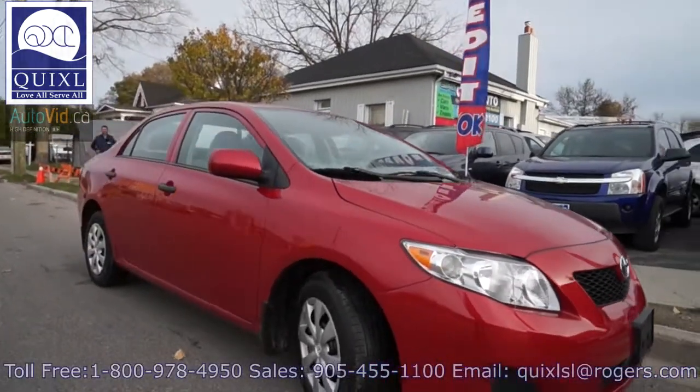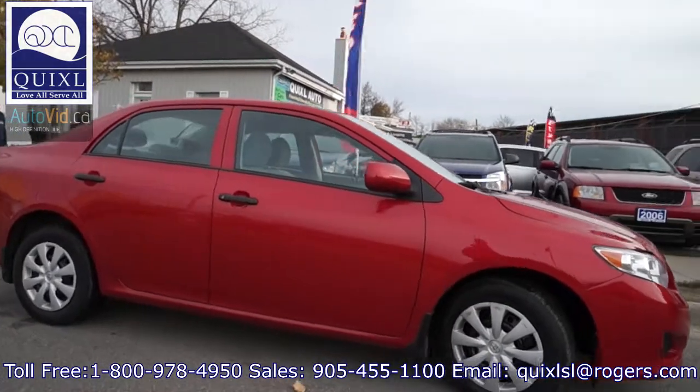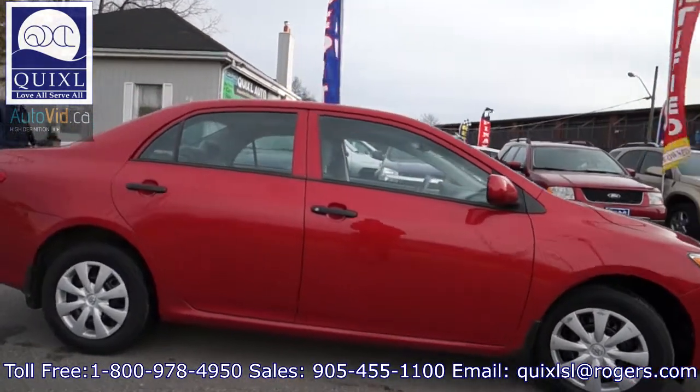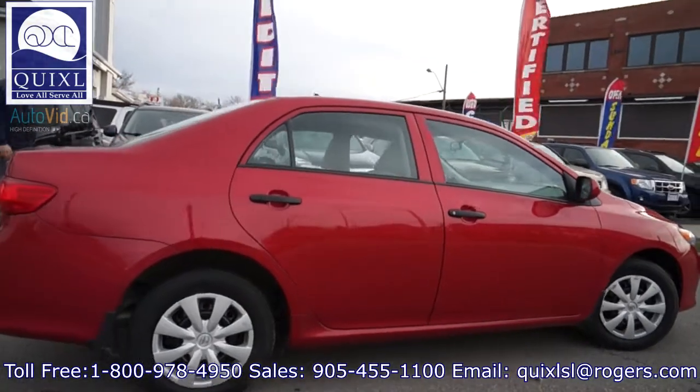For sale we have a 2010 Toyota Corolla CE. This vehicle has a 1.8-liter four-cylinder engine with an automatic transmission, approximately at 94,000 kilometers.